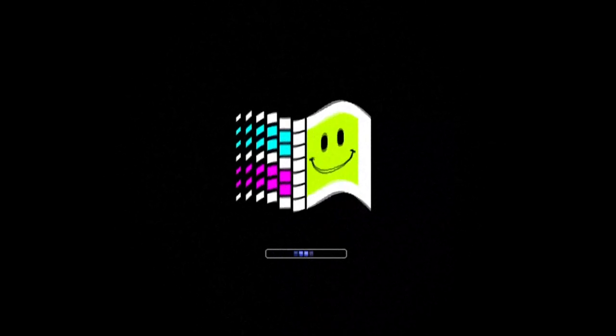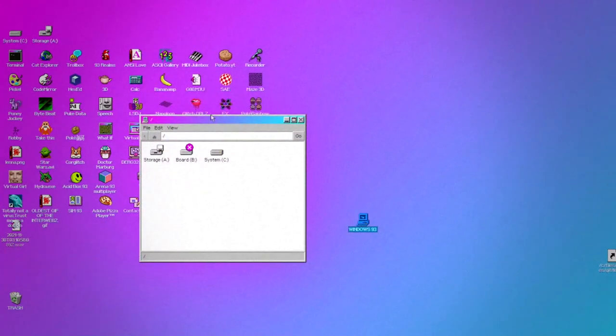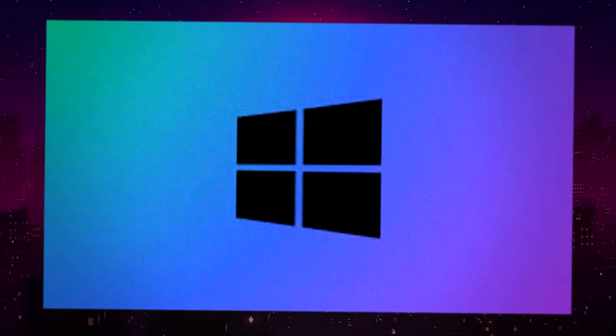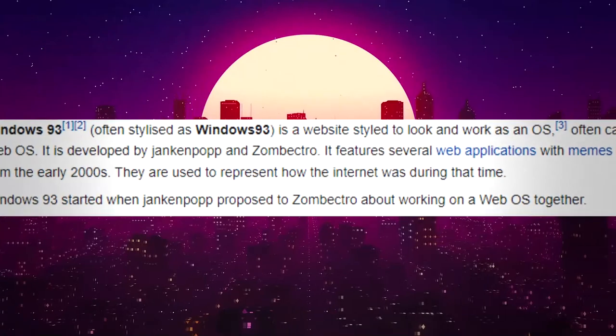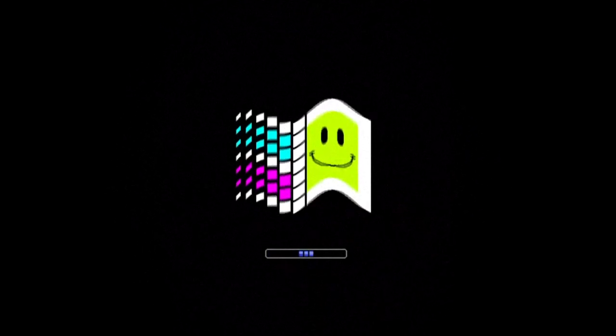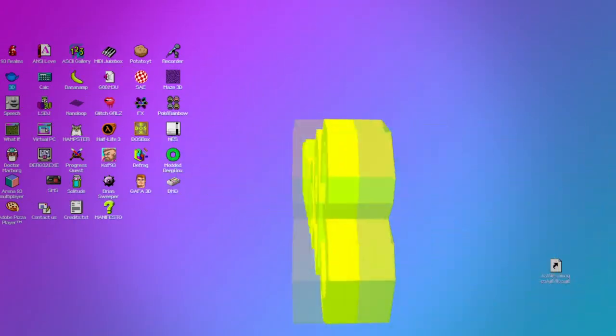This website is called windows93.net and as the URL says, it is basically a fake emulator for Windows 93. Windows 93 technically is not a real operating system. It was never created by Microsoft, but basically these two guys made a fake Windows 95, so they just called it Windows 93. It's like one of those jokes that ended up going viral and a lot of people just thought it was a real operating system, but it wasn't.